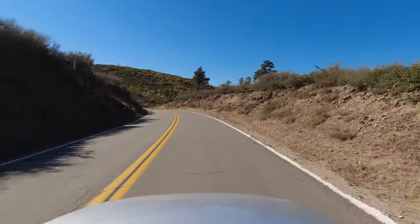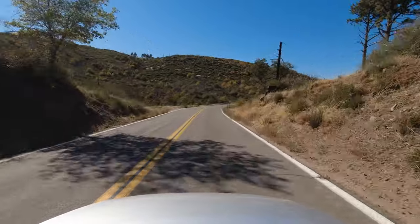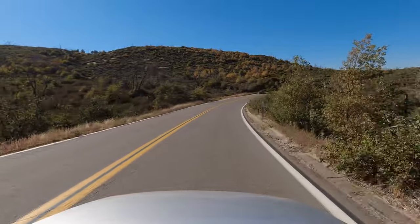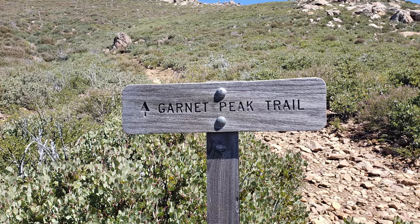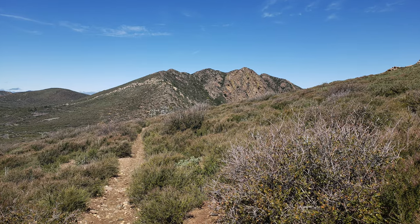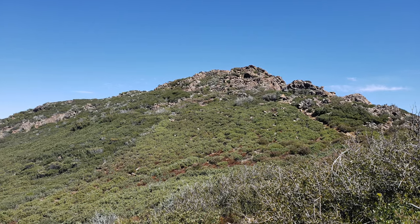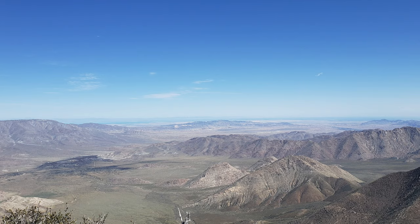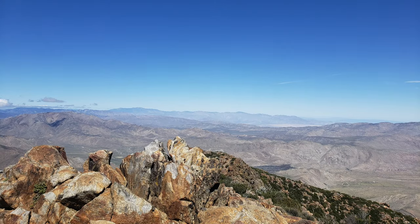The views are absolutely stunning on this part of the drive. However, to get what in our opinion is the very best view on the Sunrise Highway does take a bit of a hike. The Garnet Peak Trail goes to the top of Garnet Peak, which sits at about 6,000 feet elevation. Depending on where you park, the trail can be as short as about 2.3 miles, though the last bit of it is fairly steep. This is by far our favorite hike in the area, and when you get to the top you are rewarded with some absolutely incredible views.